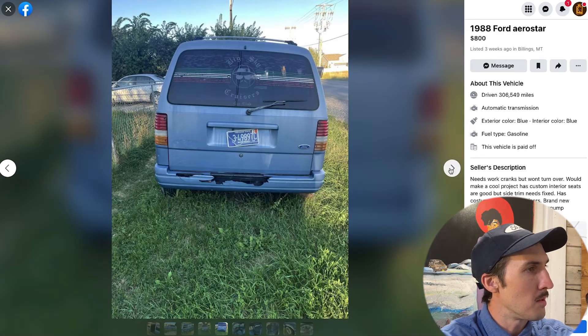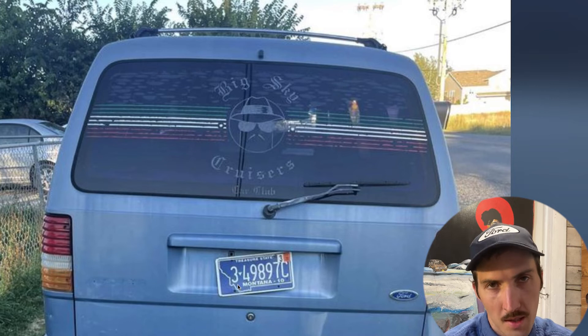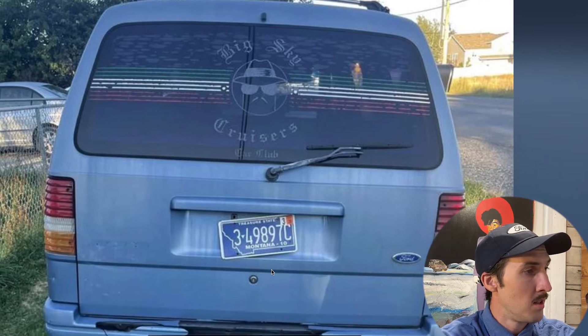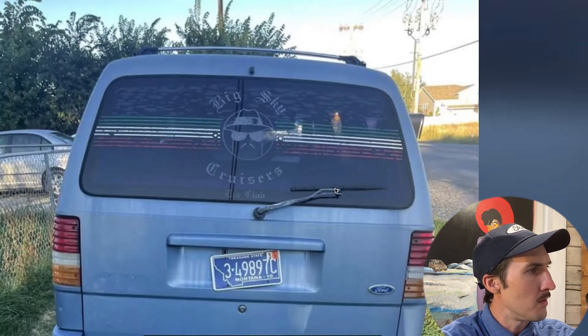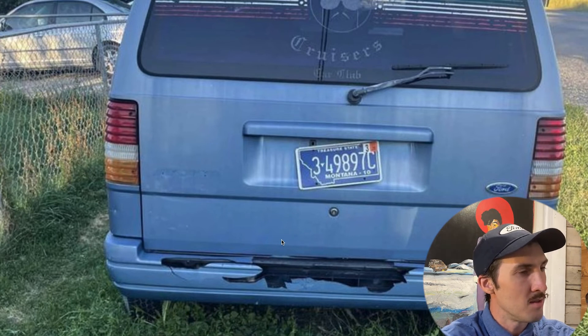We have a great Big Sky Cruisers car club decal on the back — I love that. And I love the Montana plate. It's funny, you see all these Ferraris and Lamborghinis with Montana plates because of tax, LLC, and registration loopholes. So what better place to see a Montana license plate than an actual Billings, Montana Ford Aerostar? You could pull right up to that Lamborghini or Ferrari at a stoplight — they've got their Montana plate, you've got your Montana plate, and you're both driving exotic classic cars.